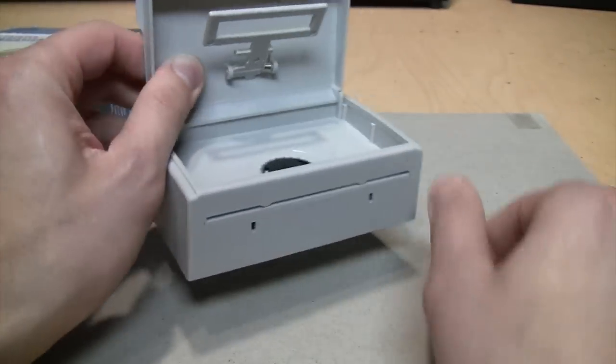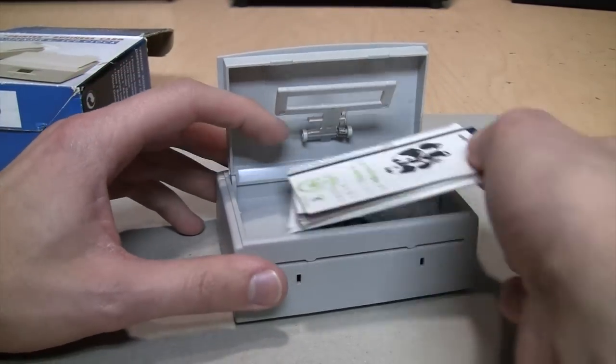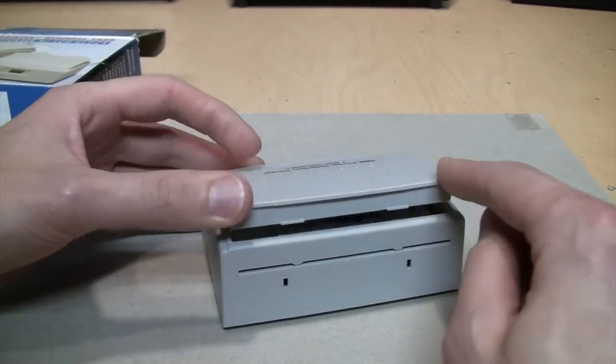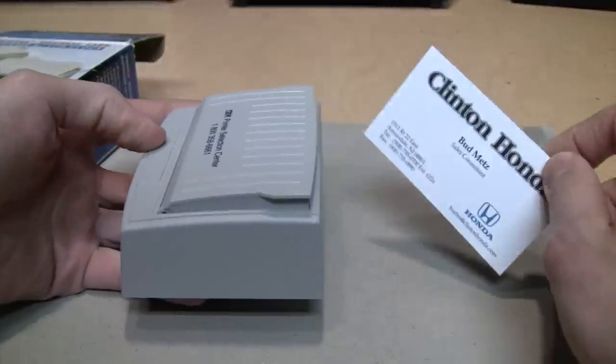The card comes out of the slot in the back. Now I don't have many business cards and none for myself, but I'll use what I have, including some things that are not really business cards but are the same kind of size. So that just closes like that, and now we can push the button and start dispensing business cards.